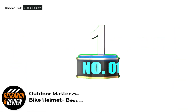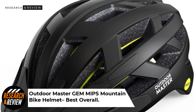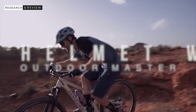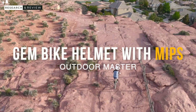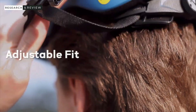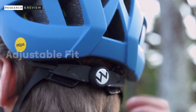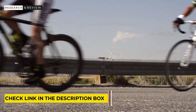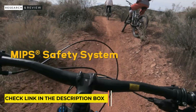Number 1: Outdoor Master Gem MIPS Mountain Bike Helmet — Best Overall. The Outdoor Master Gem MIPS Bike Helmet is a great value MIPS mountain bike helmet and one of the cheapest MIPS bike helmets available. It doesn't just have great pricing — it also has MIPS for safety along with CPSC safety certification. It has a polycarbonate shell with in-mold construction and a MIPS liner. It has tons of venting along with an adjustable fit.